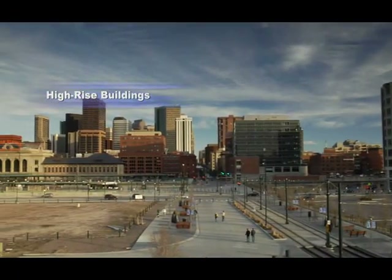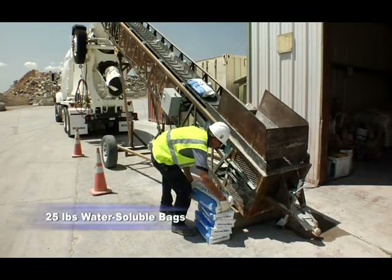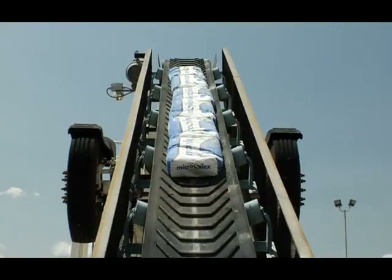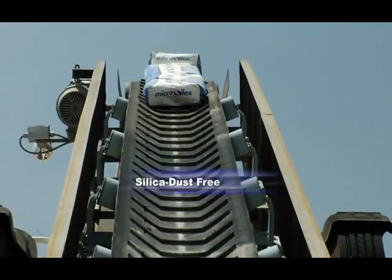Micro Silex is also used in pre-stress and pre-cast concrete members. We package Micro Silex in 25-pound water-soluble bags. Customers can add the sacks directly to the back of the concrete truck and not have to worry about their drivers breathing silica dust.